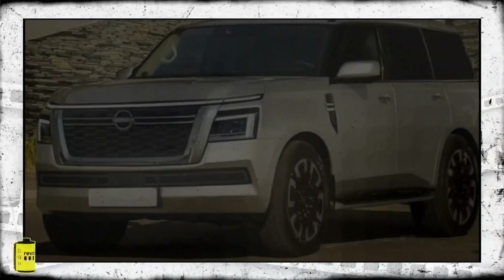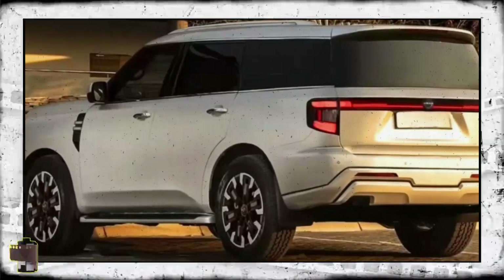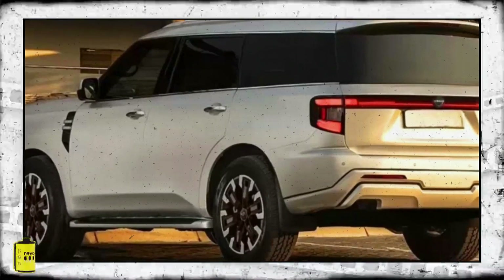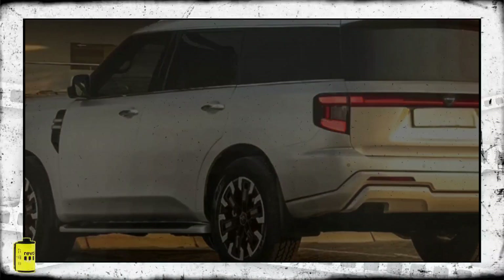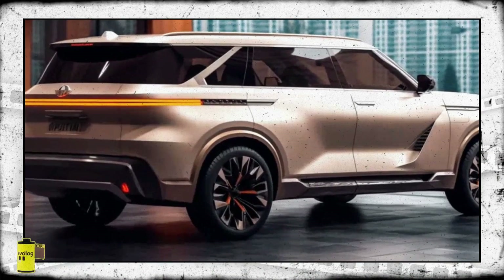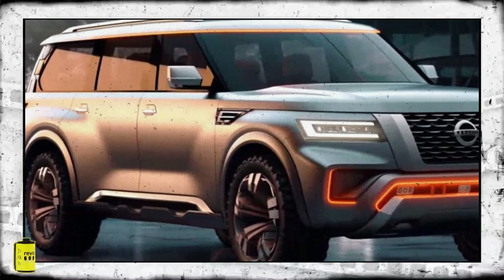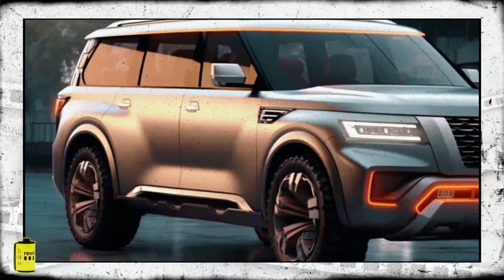The upcoming 2025 Nissan Patrol, featuring a twin-turbo petrol V6 engine, has started its journey on American roads in preparation for an expected unveiling early next year. According to reports from the United States, it is anticipated that the new Patrol will be unveiled next year, with initial deliveries to overseas showrooms slated before the year's end.